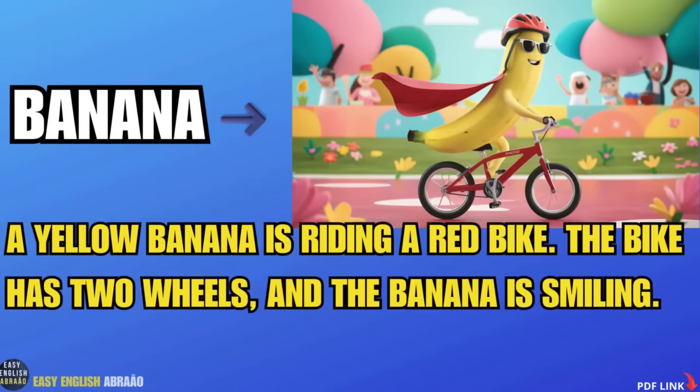Banana. A yellow banana is riding a red bike. The bike has two wheels and the banana is smiling.